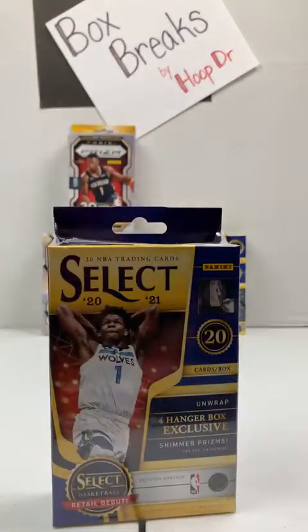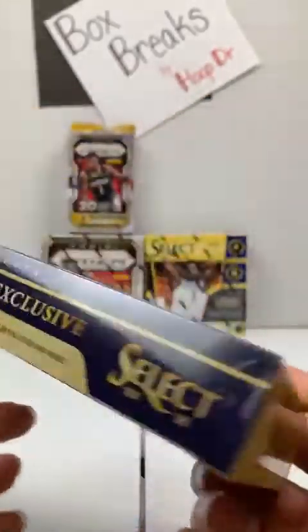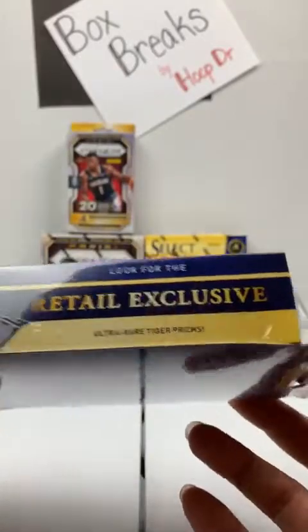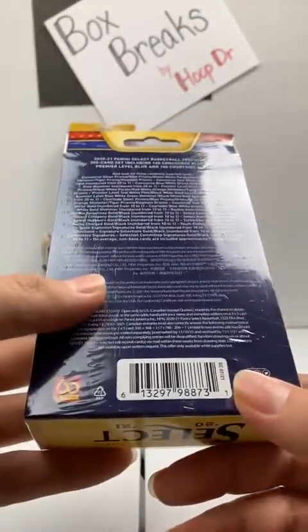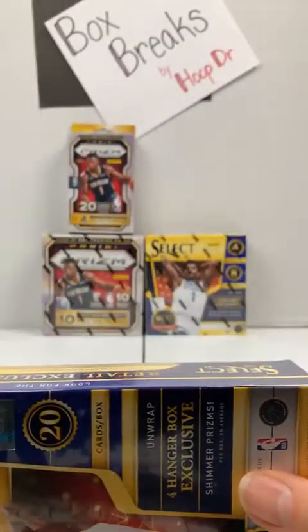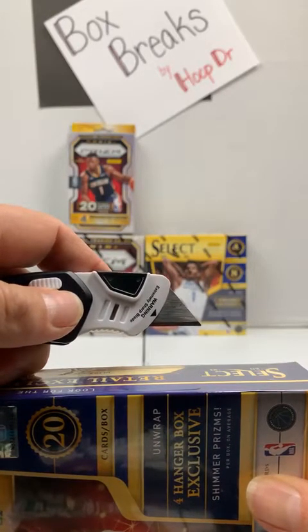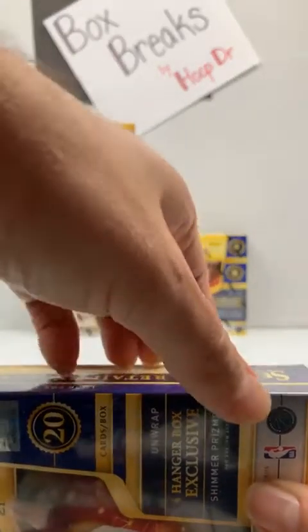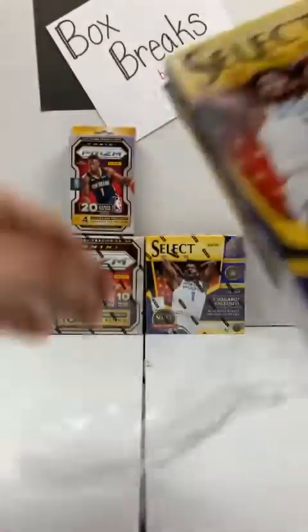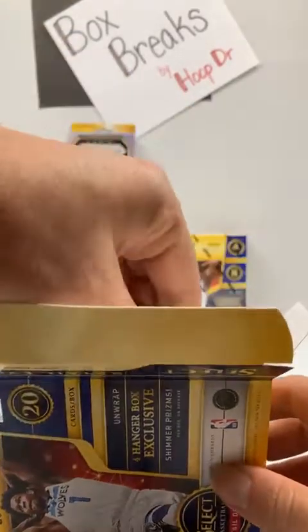Let's do the hanger boxes, starting with Select. Four shimmer prisms and hopefully some more color. Hadn't pulled a tiger or an elephant in a while, but it says they're in here. Also a chance for some autographs. Just got started and we already have LaMelo — a green rookie Prism. Not a bad start at all. Let's keep it up.